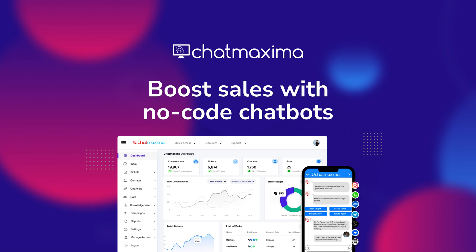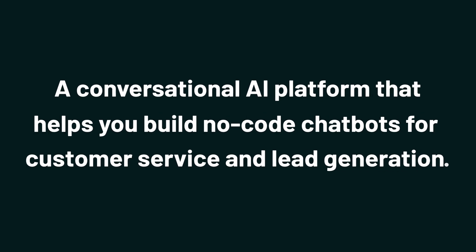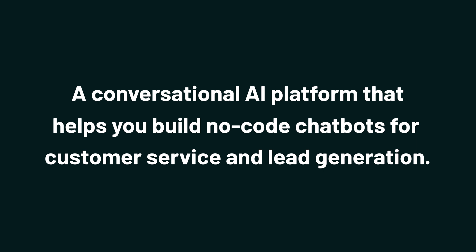What's up, Sumo-lings? It's Aiden from AppSumo, the best place to get insane deals on business software. Today, I'm walking you through ChatMaxima, a conversational AI platform that helps you build no-code chatbots for customer service and lead generation.